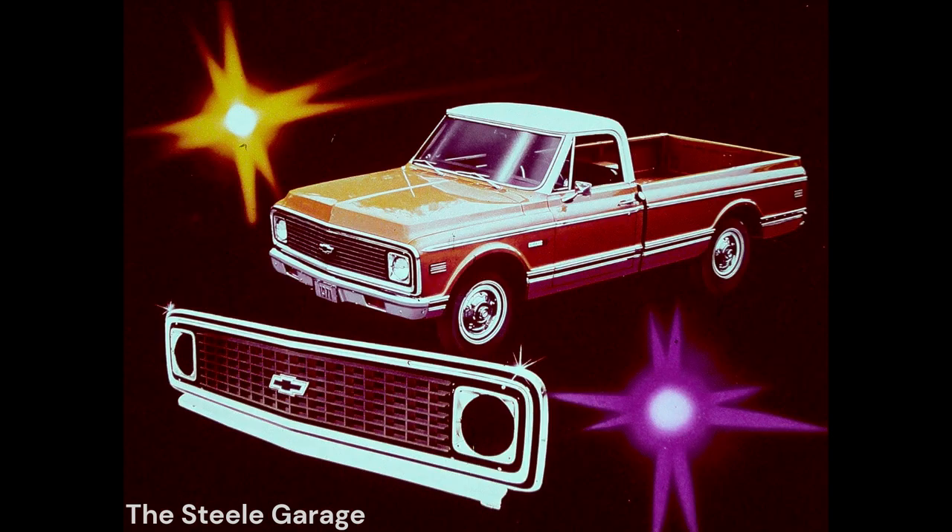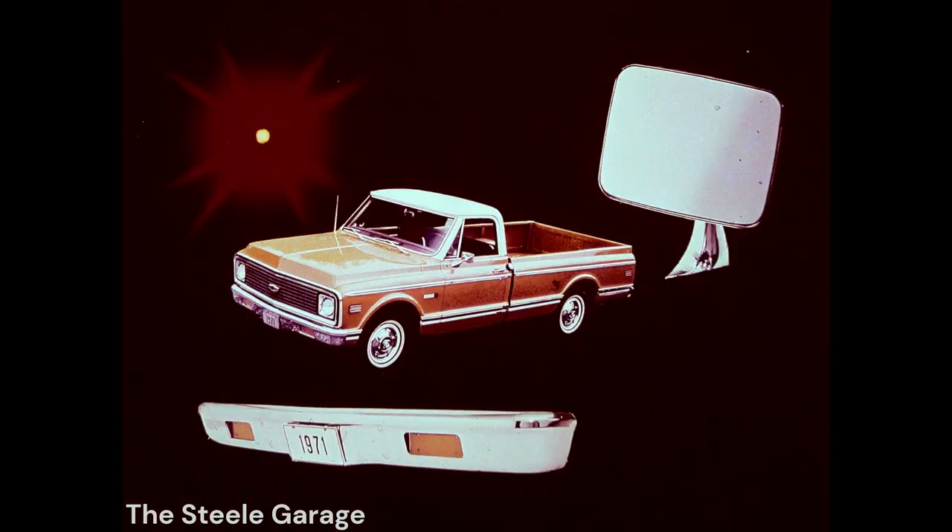Exterior front-end styling on pickup models is new for '71. This new front-end appearance stems from the restyled radiator grille of silver anodized aluminum and painted plastic, with the inner grille styled as a single air intake. The center portion carries the distinctive Chevrolet emblem. The new parking and directional signal lights are now inset in the front bumper, featuring amber lenses with clear bulbs. New standard chrome-plated outside rear-view mirrors with large rectangular heads result in improved operating visibility and appearance for all pickup models.